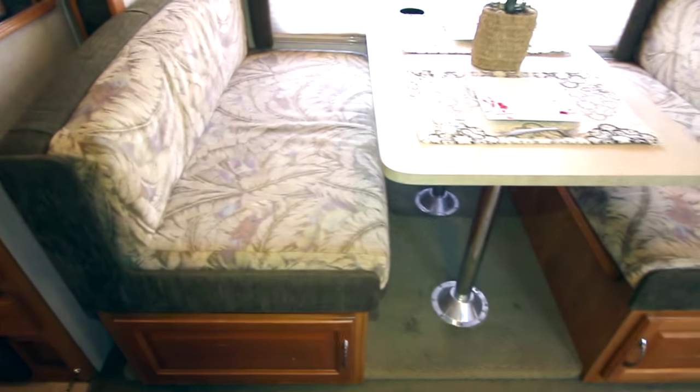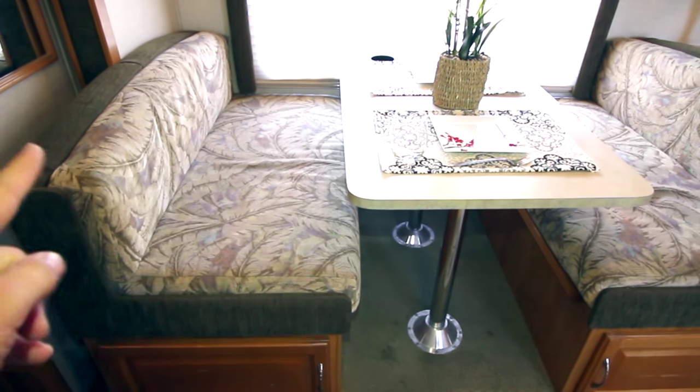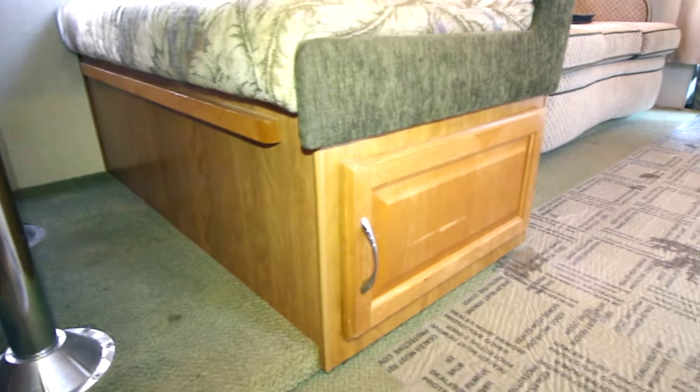This is really cool — I don't know if you've seen these in the past. These booths — sometimes you actually have to lift up the cushion to get to the storage underneath. What they've done here is really cool: they've made nice little cupboard doors so you can actually get into it really easily. Nice access.